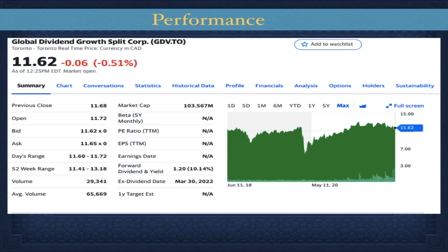Looking at the performance, there are GDV Class A shares and preferred shares. Personally, I go for the Class A shares as they pay out a higher yield. Since inception, if you had invested ten thousand dollars it would now be worth over fourteen thousand, while also collecting that high dividend yield. It has an average rate of return of about 9.5% year over year, and you can see dividend growth as well.